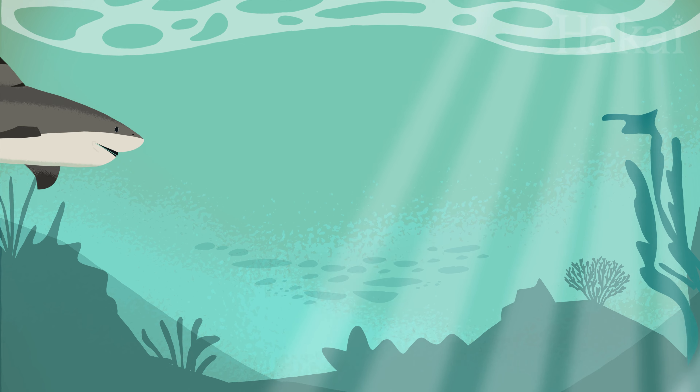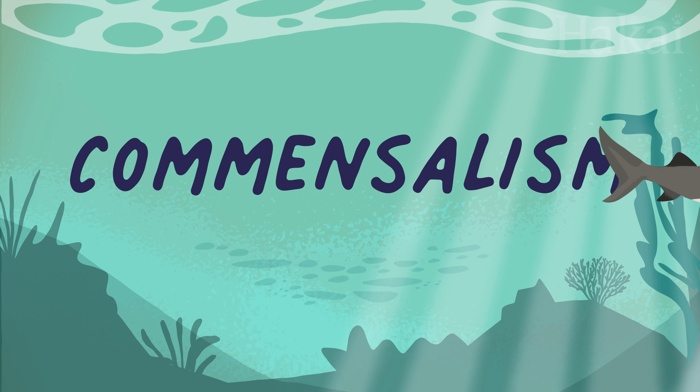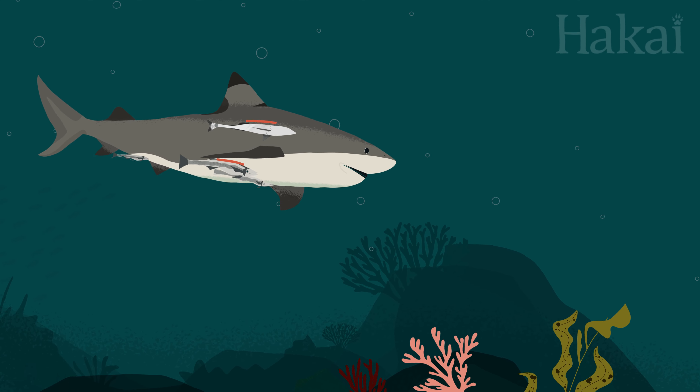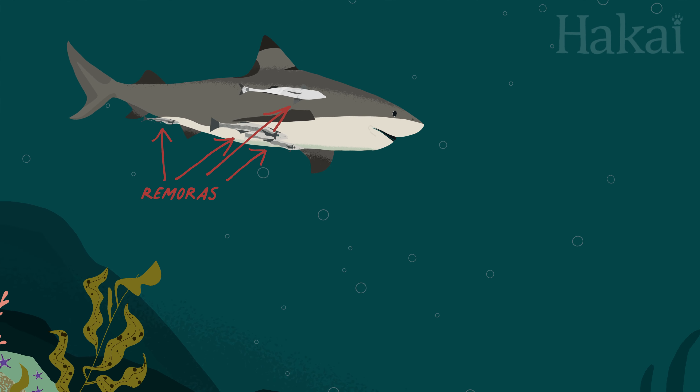Then there are the one-sided symbiotic relationships. This is called commensalism. Swimming around a coral reef, you might find a shark with trailing grey streamers. If you look closely, these streamers are actually long skinny fishes called remoras.